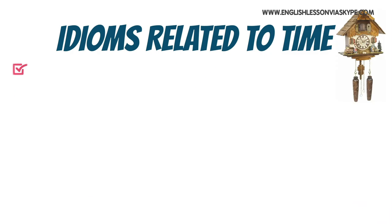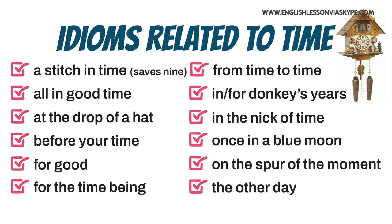So those are the idioms connected with time. Let me give them to you one more time: a stitch in time saves nine; all in good time; at the drop of a hat; before your time; for good; for the time being; from time to time; in or for donkey's years; in the nick of time; once in a blue moon; on the spur of the moment; and finally the other day — or just the other day. Idioms connected with time.